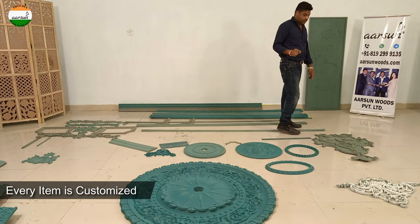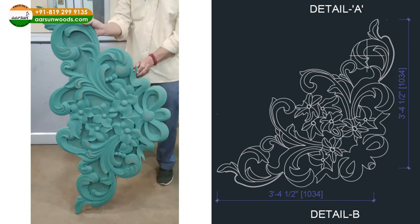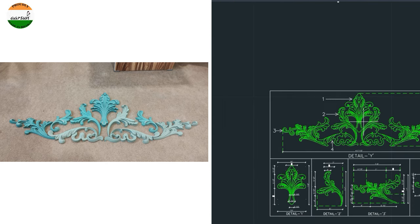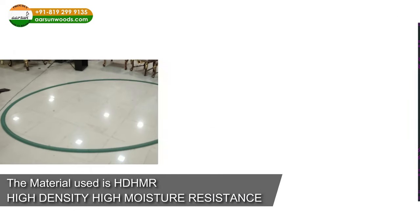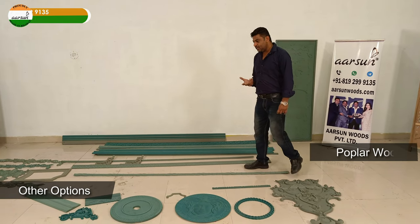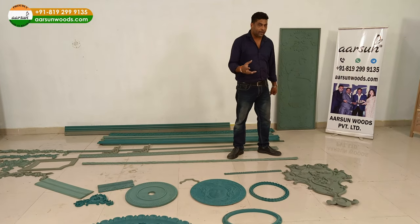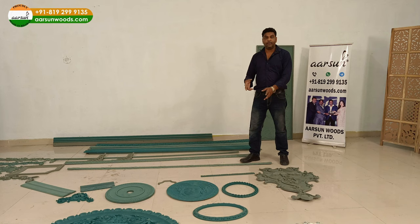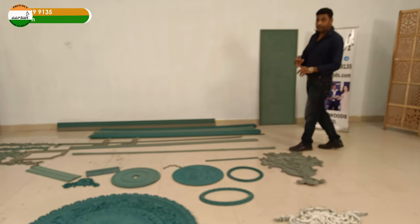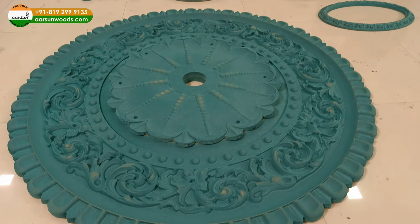The material you are looking at is HDHMR — High Density, High Moisture Resistant. Generally what you get from China or other places is resin or poplar wood. Now these things — poplar wood or resin — are standard elements and they are cast or carved, but you have very limited design options in that, and no moisture resistance. HDHMR is a very hard material, so it is durable as well.